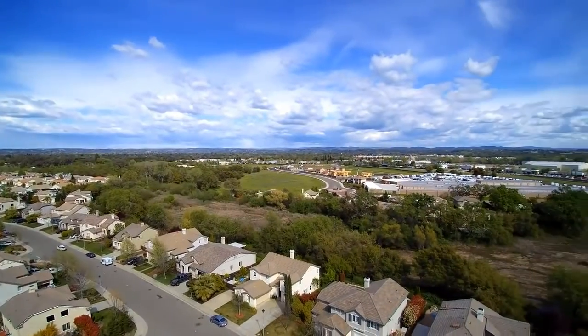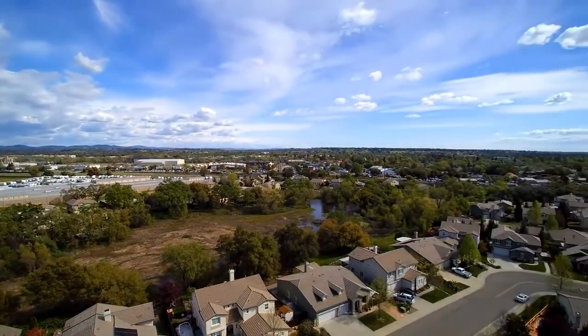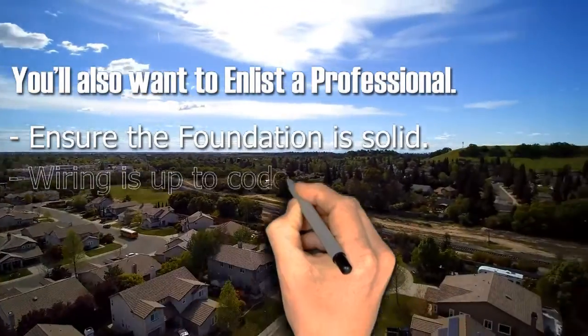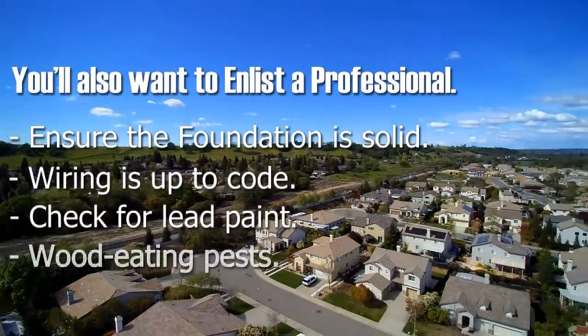Have a home inspection done. There's only so much you can do with your own five senses. You'll also want to enlist a professional to ensure the foundation is solid and the wiring is up to code. Home inspectors can even check for lead paint and wood-eating pests.